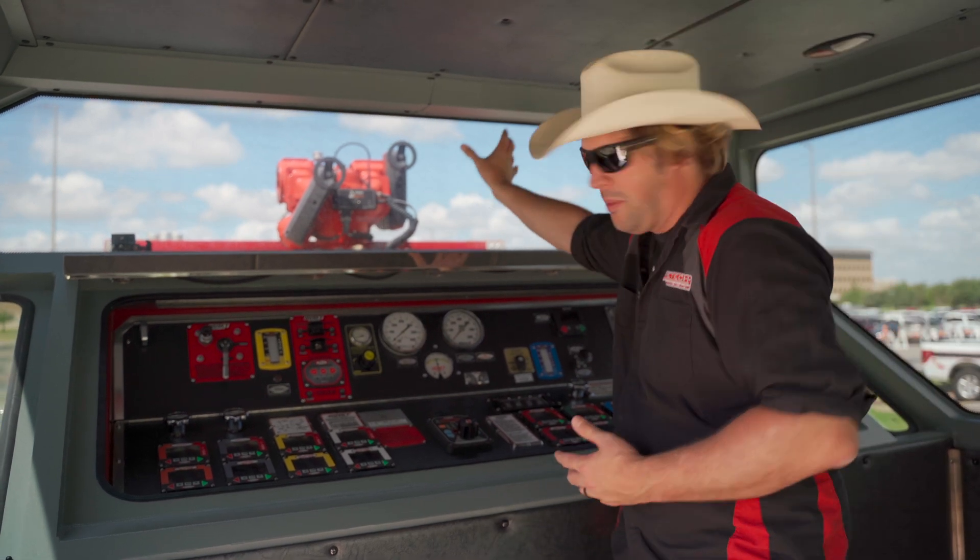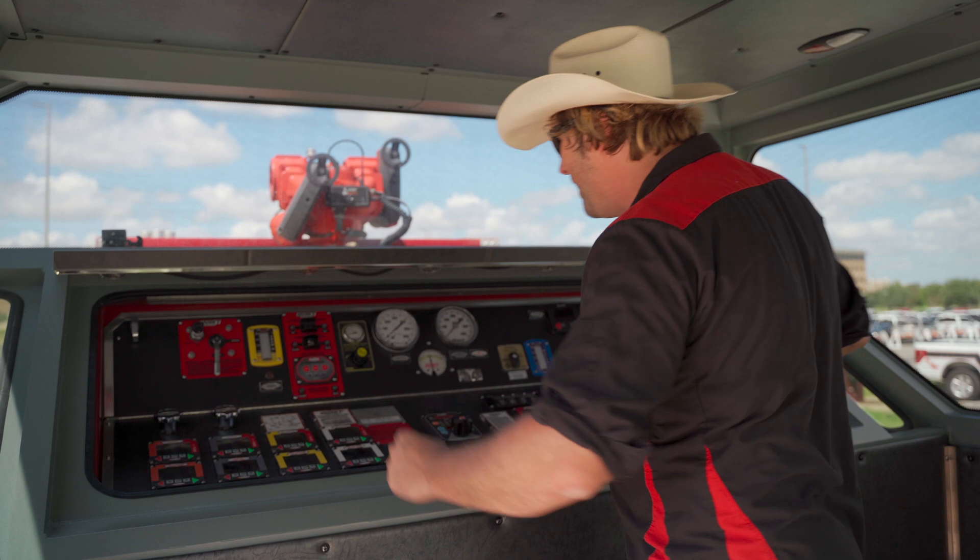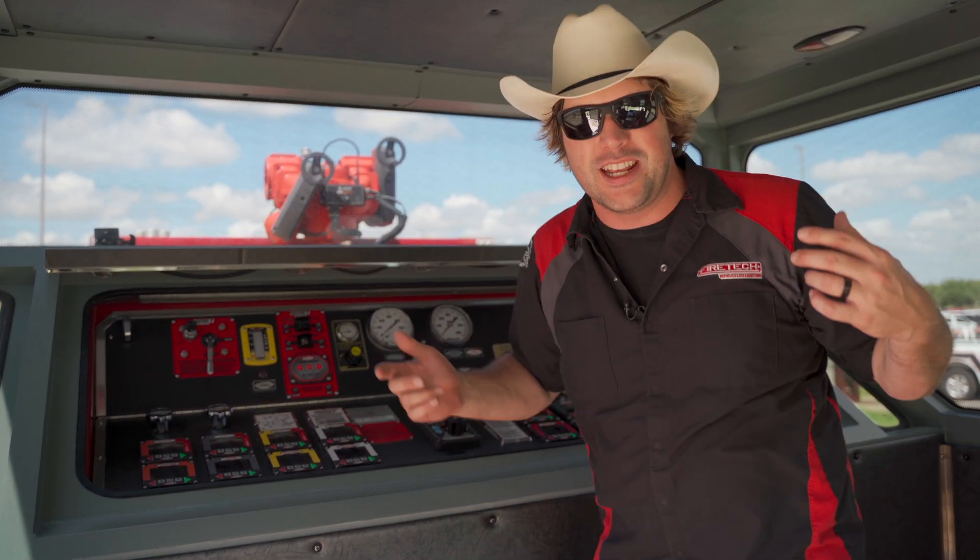You can operate this thing — you can control the monitor, you can control all the valves — right from inside in the air-conditioned cab. It's a top-mount pump with an enclosure over it, and I just thought it was so unique I had to share it.